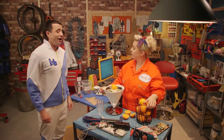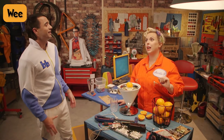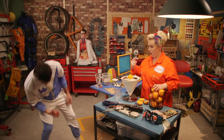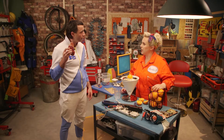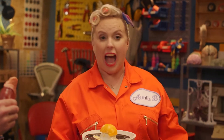Aunty B, I need to know about wee. Meet the kidney! What's a kidney, Aunty B? He's the fella that makes your wee, or urine, to give it its proper name. And you have two of them. Would you like to take a look at your kidneys? There they are, right down there. They're your kidneys.